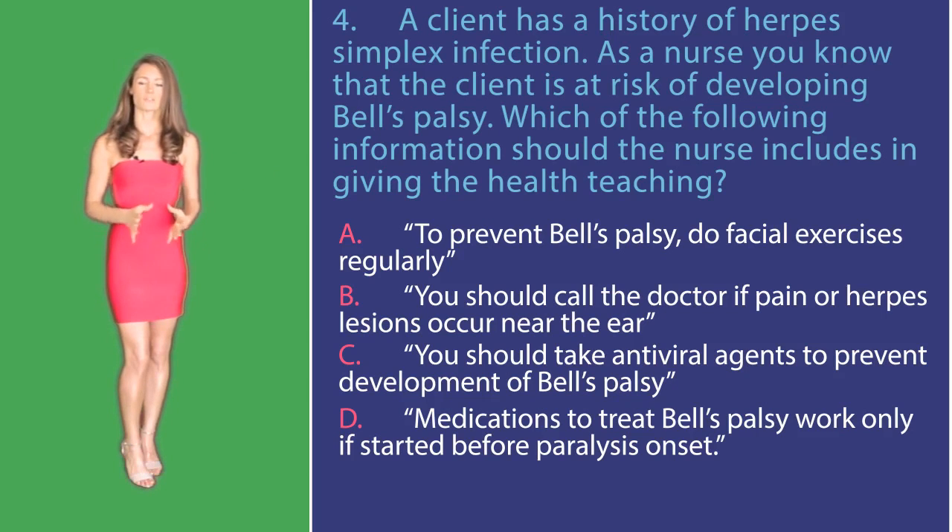Let's go through these answer options one by one. Option A: To prevent Bell's palsy, do facial exercises regularly. Facial exercises do not prevent Bell's palsy.